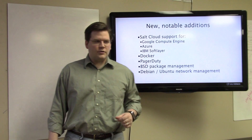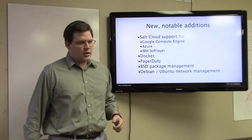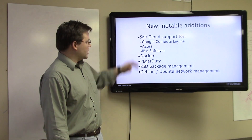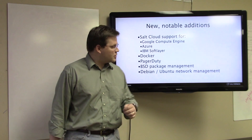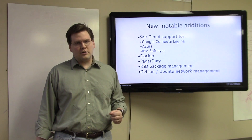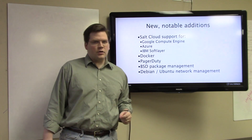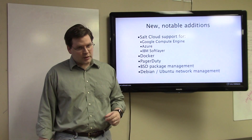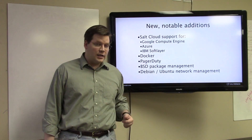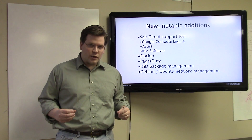We've had extensive Docker support added, done in partnership primarily with a group in France. The Docker execution module has very extensive controls over the management of Docker instances. Related to Docker, we've also added much more advanced LXC support. We have Docker support, but also a number of controls inside of Salt that allow you to directly access the underlying Linux containers, giving you a very layered view of what's going on inside of your infrastructure.